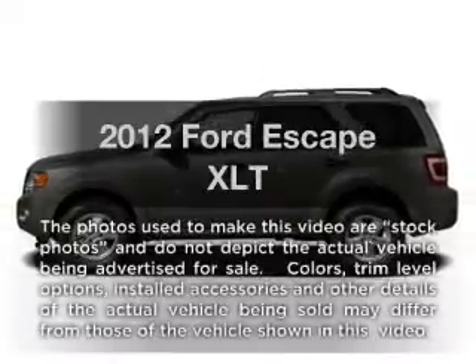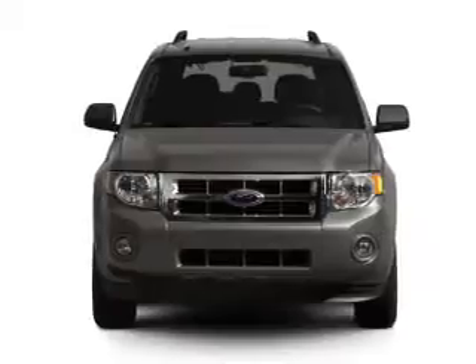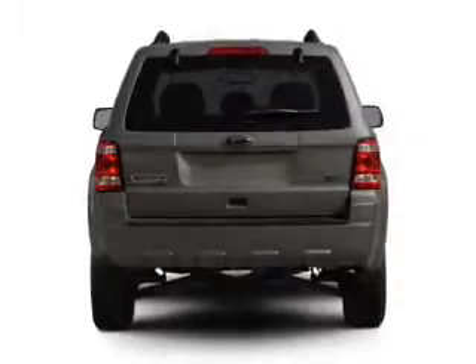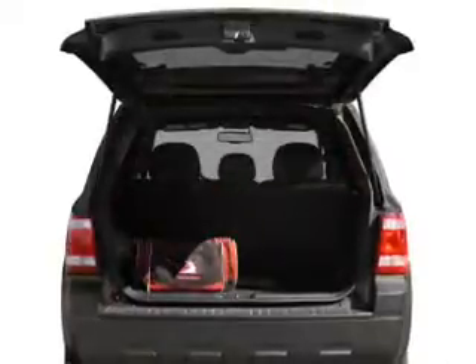Introducing the 2012 Ford Escape. Travel the roads in style and comfort in this great vehicle. With a reliable six-cylinder engine that responds smoothly to its six-speed automatic transmission, the anti-lock braking system will help deliver you safely to your destination.